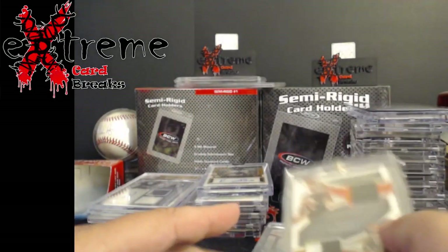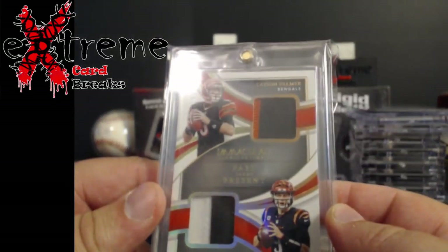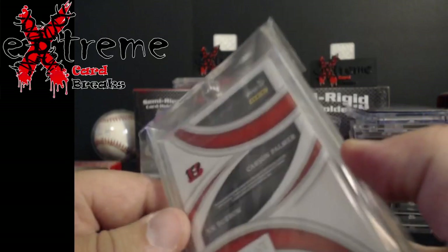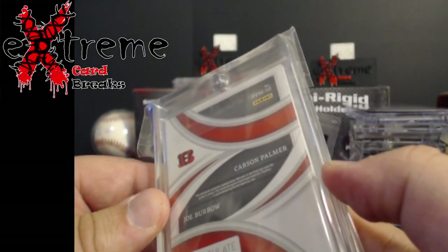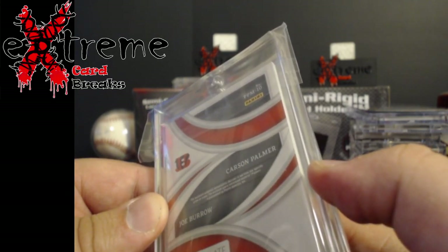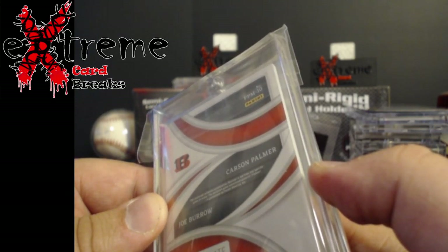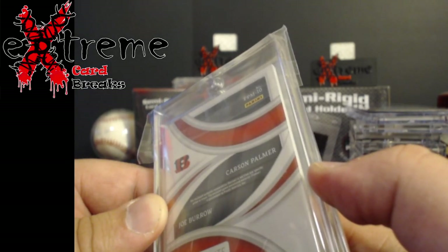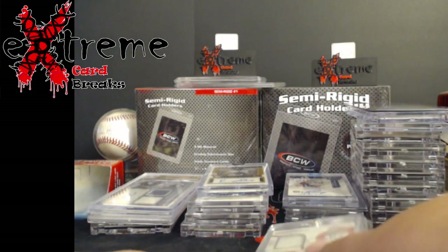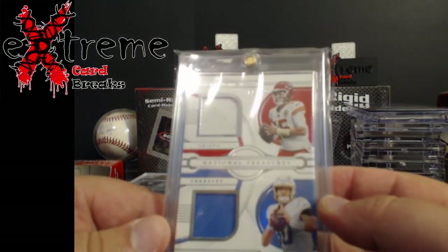I think the last three are all from Joey — Carson Palmer, Joe Burrow, iMac out of 99 dual patch. Not from any specific game or jersey. Palmer is game-worn or used material — kind of weird, got two different things going on there.